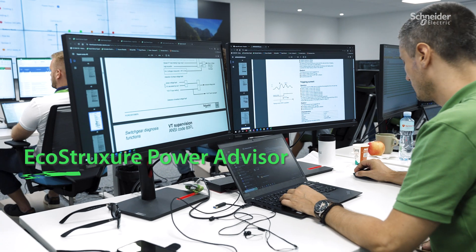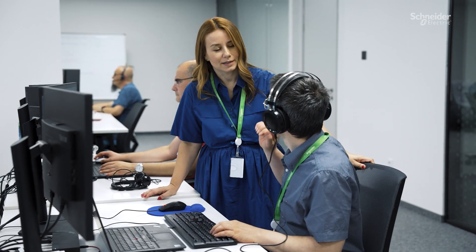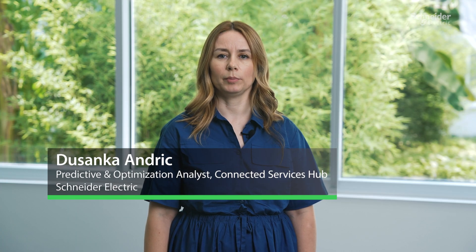Additionally, EcoStruxure Power Advisor software offers insights into power quality, energy usage, and demand, in order to enhance power management and improve energy efficiency.